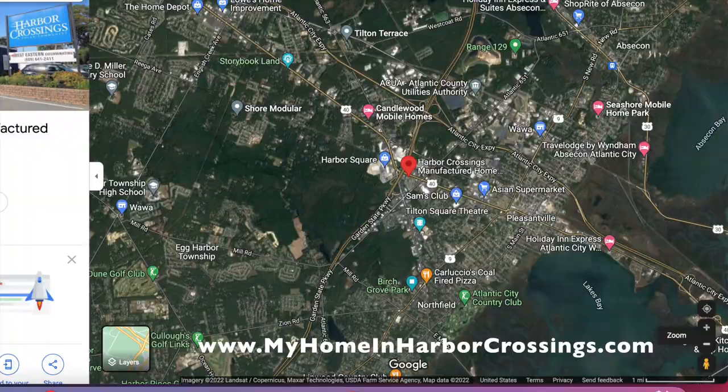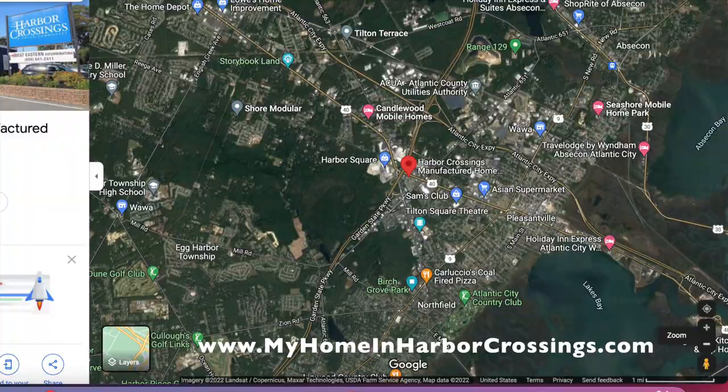So start at our website, myhomeinharborcrossings.com. We look forward to hearing from you and selling you this beautiful three-bedroom, two-bath home.